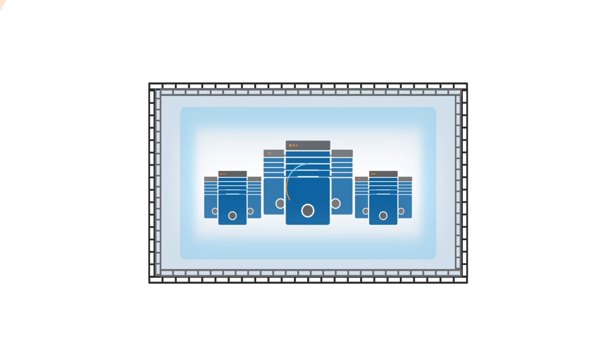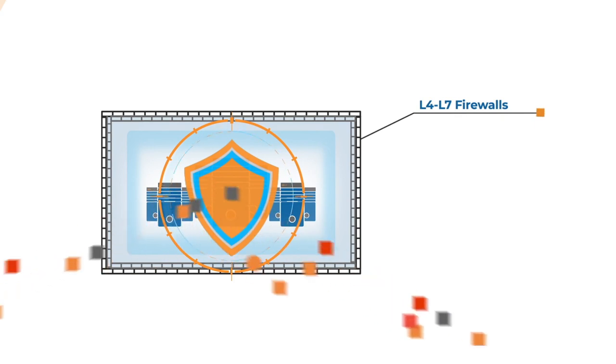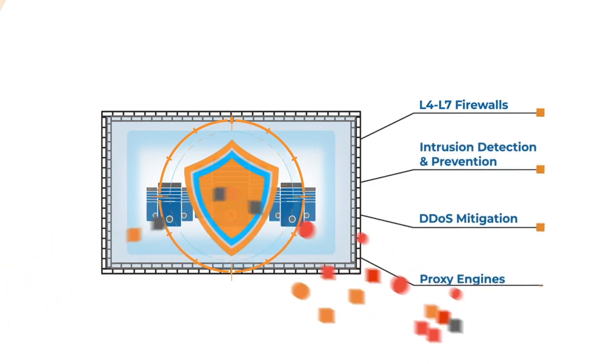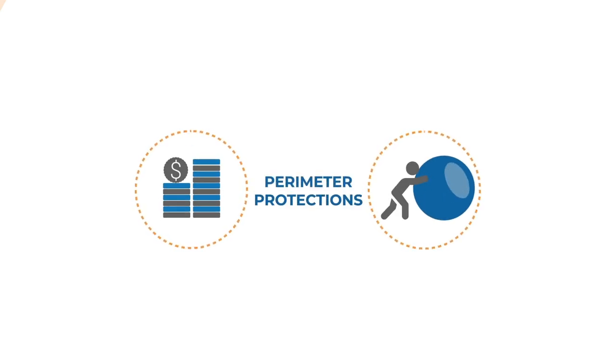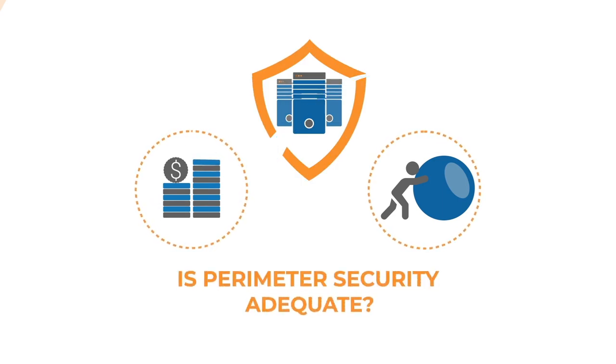Physical security appliances, which implement functions such as L4 to L7 firewalls, intrusion detection and prevention, DDoS mitigation, proxy engines, etc., are commonly used to protect against all manner of threats. With so much money and effort spent on perimeter protections, it's not implausible to assume that data center security is well taken care of. But is it?